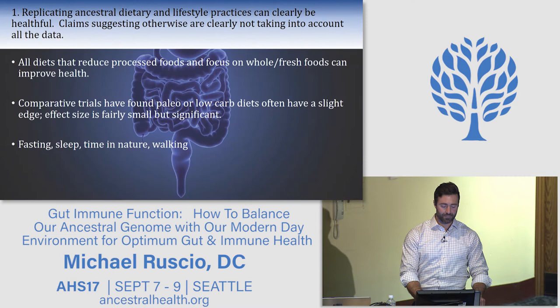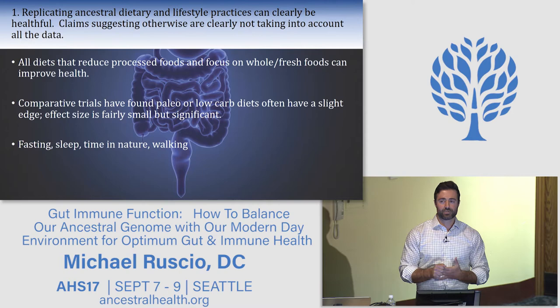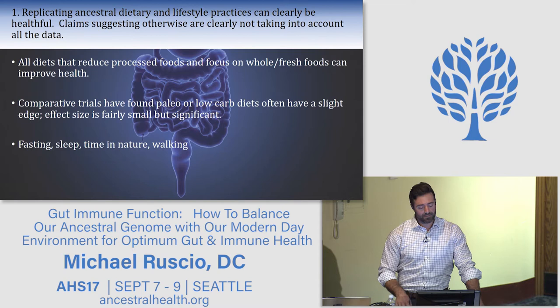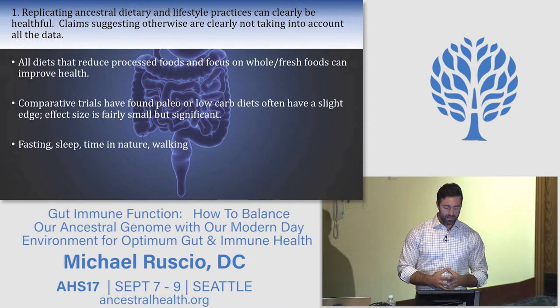Point one: all diets that reduce processed foods and focus on whole, fresh foods can improve health. Any diet that shifts away from a processed-food-laden standard American diet shows health benefit in clinical trials — whether vegetarian, Mediterranean, Atkins, or paleo. Comparative trials have found that paleo or low-carb diets often have a slight edge, but the effect size is minimal. For example, low-carb diets produce more weight loss, but the difference compared to a vegetarian diet may only be about three pounds.